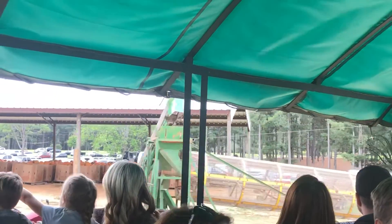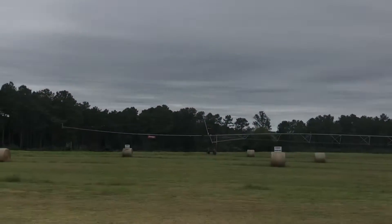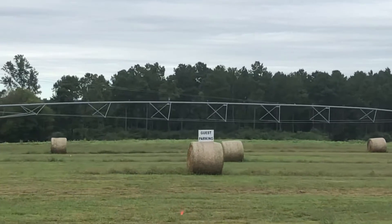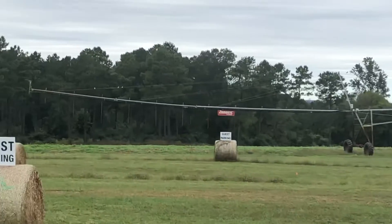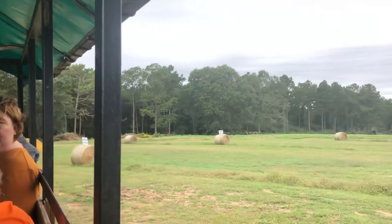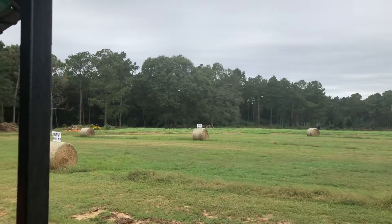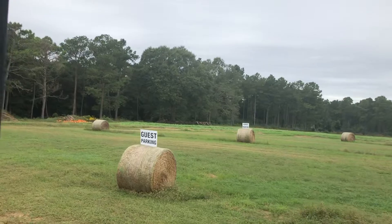The equipment you see in the field is called a center pivot irrigation system. It runs off water that is brought up by a well. We have nine of these pivots on different pieces of our property, watering about 500 acres out of our 1,300 acre crops.